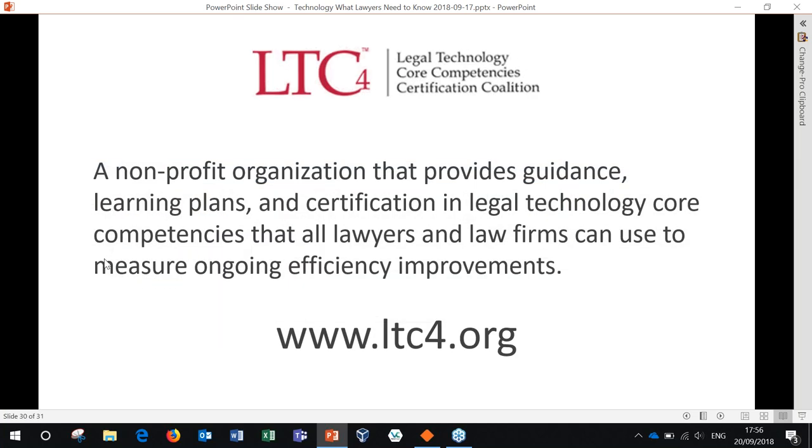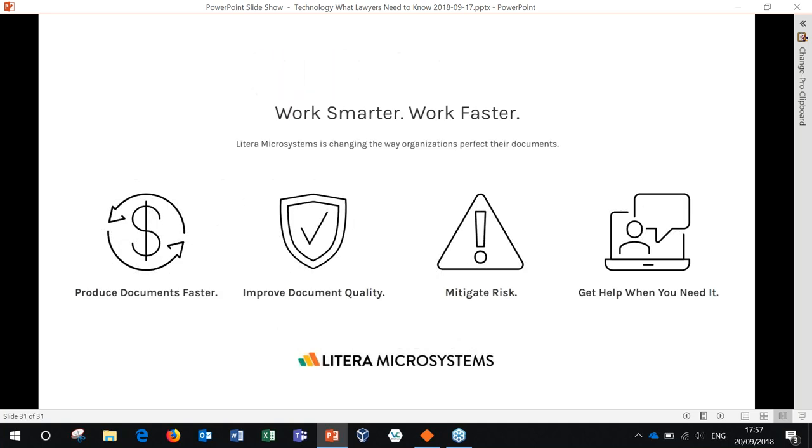I mentioned LTC4 a couple of times. It's a nonprofit that provides guidance and training plans — they don't do training themselves, but they provide plans that trainers would find useful, as well as certification for the core competencies that every lawyer needs. I highly recommend that people check LTC4 out and get engaged with them because they can be extremely helpful. Thank you — I hope that was helpful. Are there any questions?